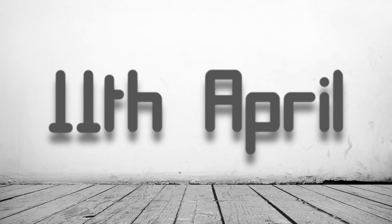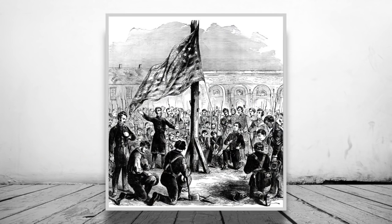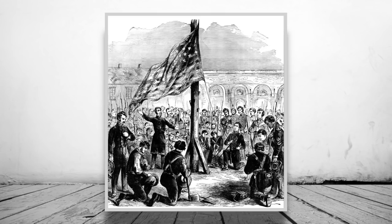On the 11th of April, Beauregard sent out an envoy to Sumter to demand the fort surrender. Anderson took a vote from his men and promptly returned a vote of no. Upon receiving the news of the fort's refusal to surrender, Beauregard began to assess how much food Anderson had left and attempted to predict how long the garrison could hold out.